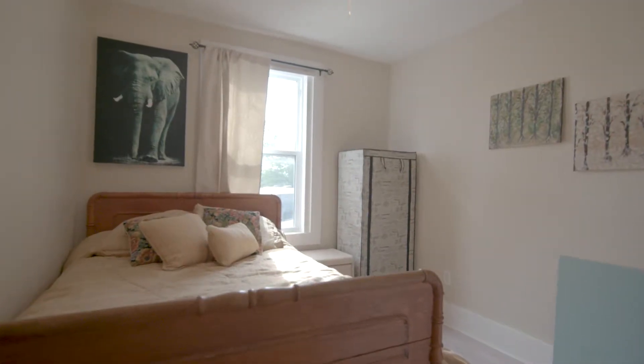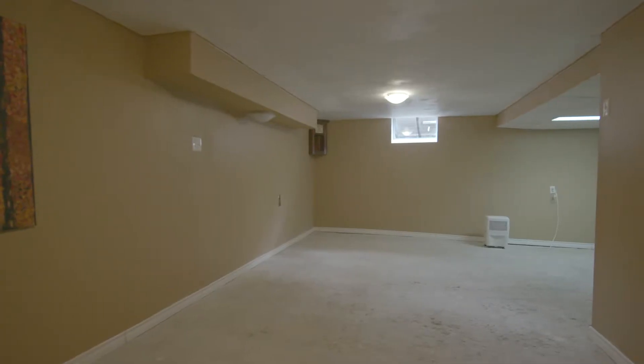Downstairs is a blank slate that would be great for a rec room, with lots of storage or space for hobbies.